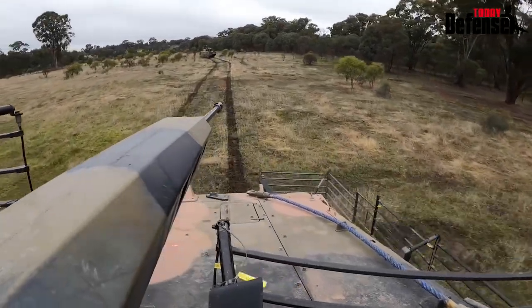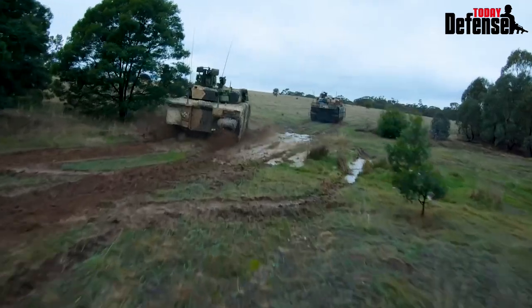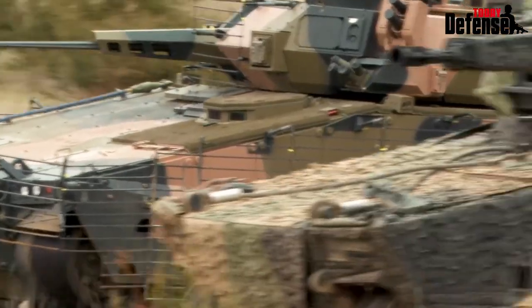This is zero alpha. Task: destroy. Gunfire. Three and three. Report when ready. One one: one ready. Alpha ready.